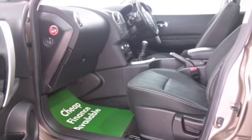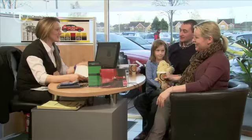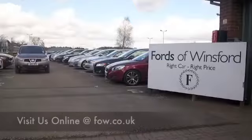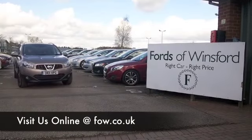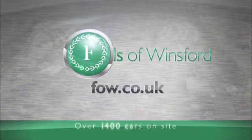We can hold this car for up to 48 hours until you can get here, and there's no deposit, no obligation. Bring your licence with you, have a test drive, and discover this great car for yourself at Fords of Winsford.